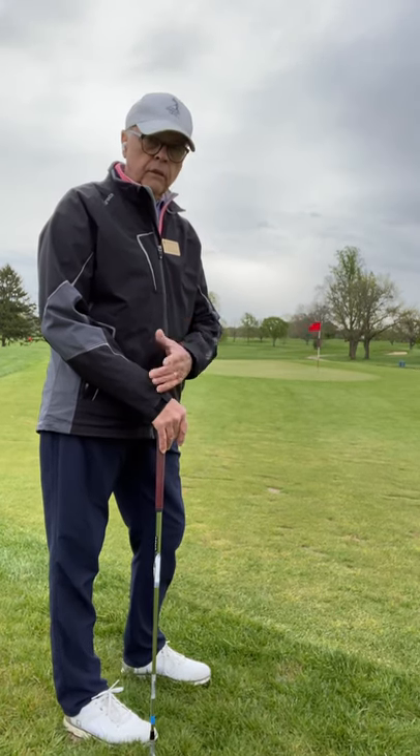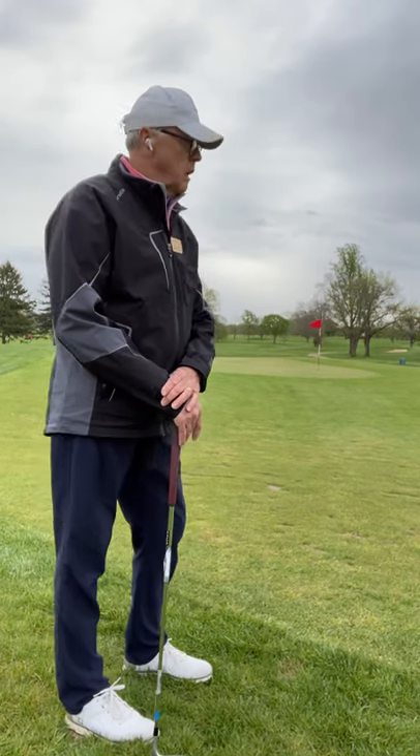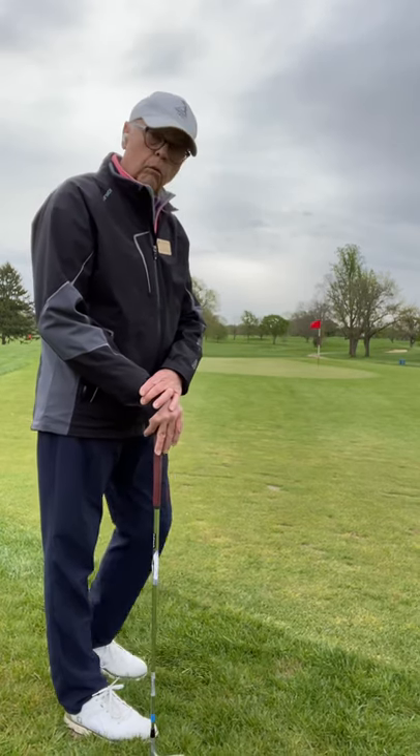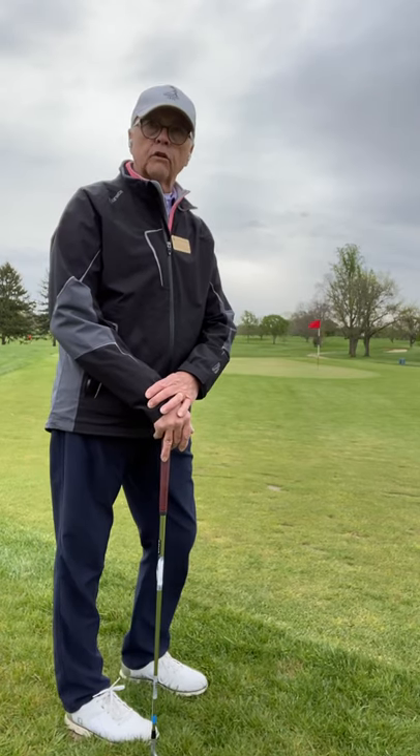If you only hit 14 drivers in a round, you'll get so many fairway putts and so many irons. You'll get a lot of shots around the short game area. So work on that part of your game and I think you'll see a big, big improvement in your scoring.